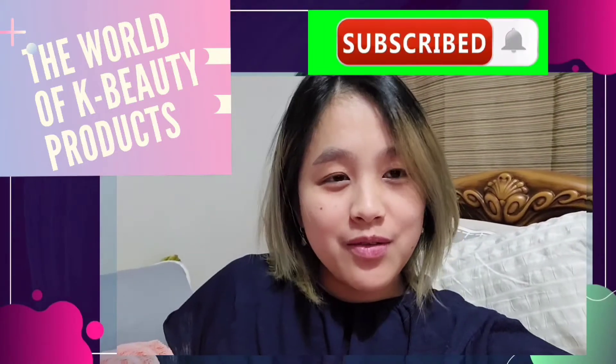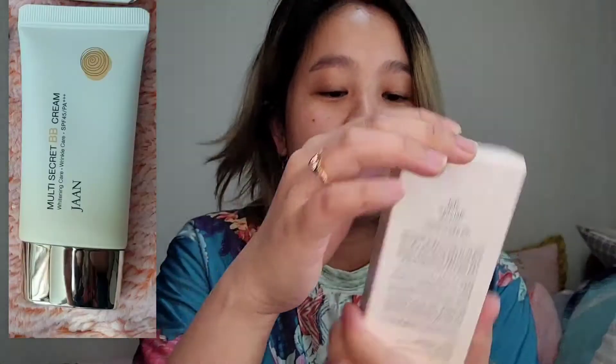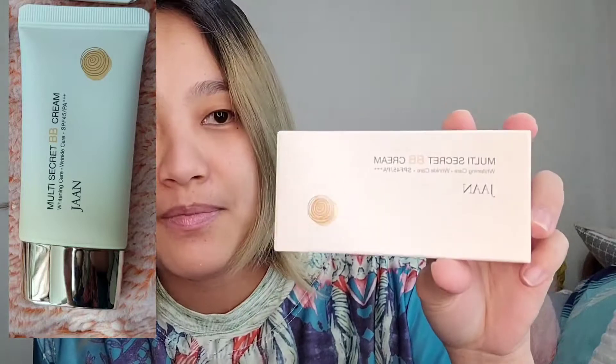Hello again, your Korean cosmetic wholesaler is back. We just woke up, I have a date, so let's fix ourselves. This is from Jaan — the Jaan Multi-Secret BB Cream.